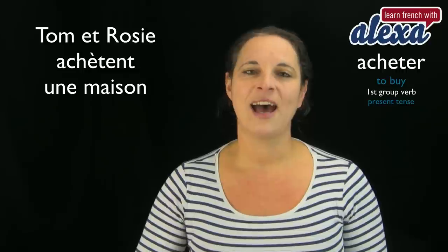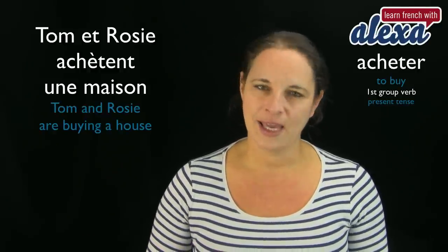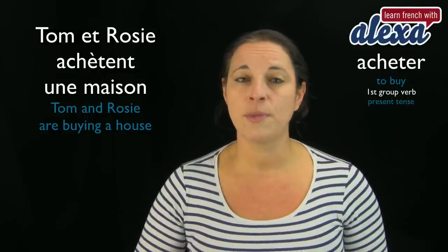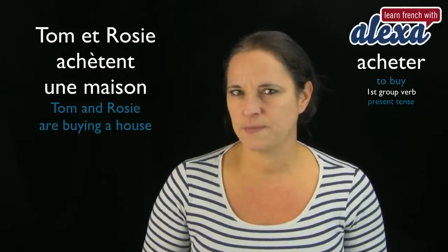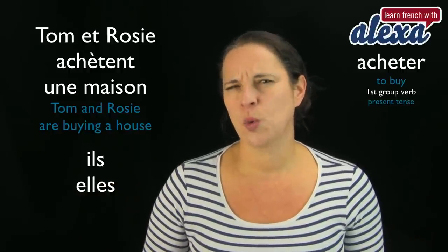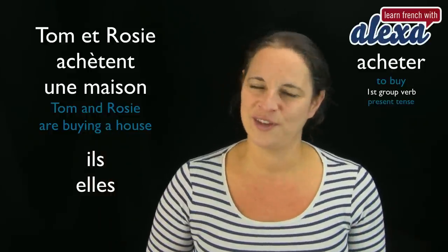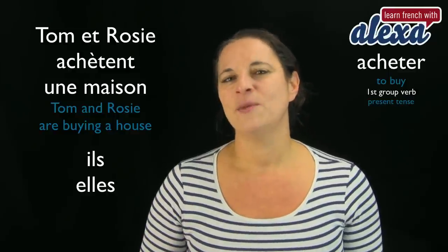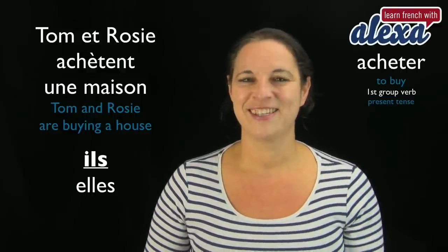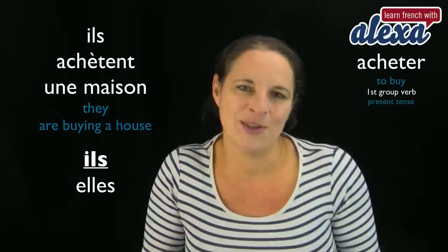Here's another example: Tom et Rosy achètent une maison — Tom and Rosy buy a house. We are back to achète with an accent because we're using Tom et Rosy. If you transform Tom and Rosy into their subject pronouns, it would be 'they.' In French, they is either ils or elles. Because Tom is a boy and Rosy is a girl, grammatically speaking the masculine form wins, so we say ils achètent une maison.